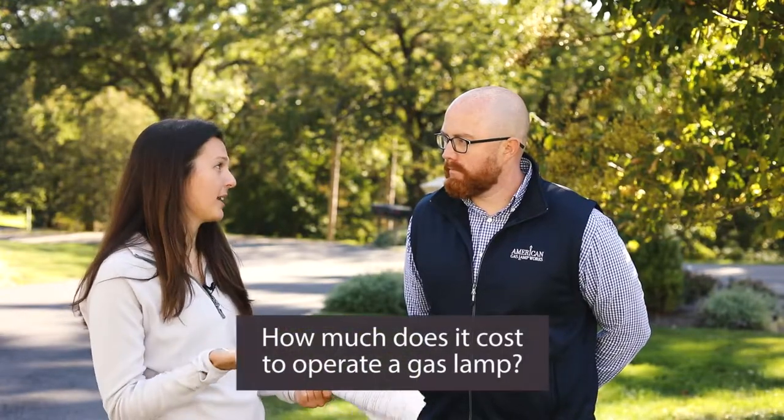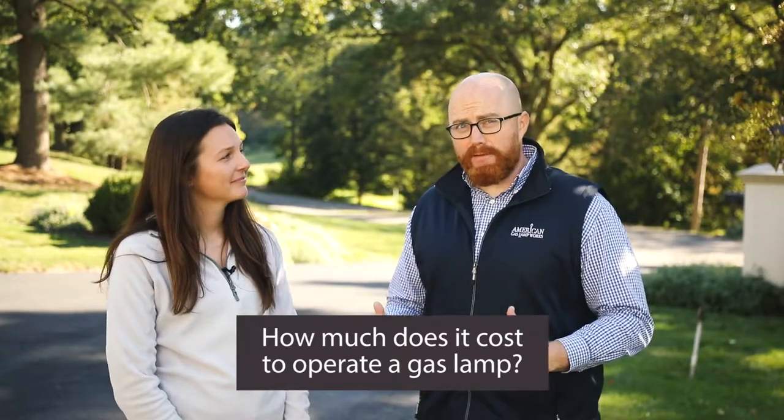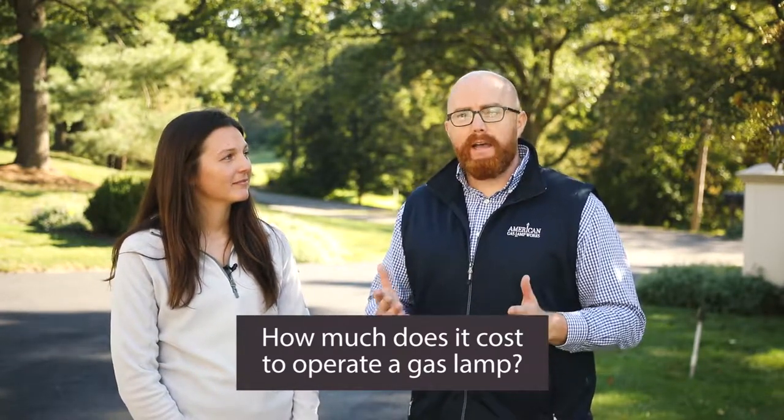One of the questions I get asked most often is: how much does it cost to operate a gas lamp? Super common. The average answer is about 10 to 15 dollars a month. This all depends on the gas in your specific area and what you're paying for BTU. But on average, we do see that it's about 10 to 15 dollars a month per lamp if you operate them 24 hours a day. This can be facilitated with automatic ignition systems, so feel free to ask us about installation of those.